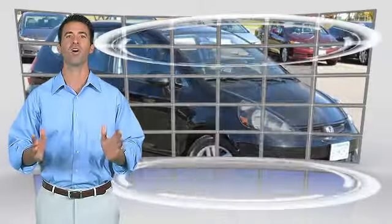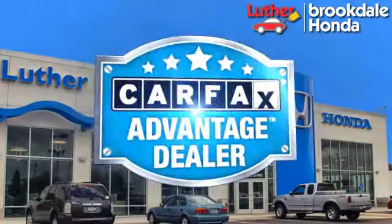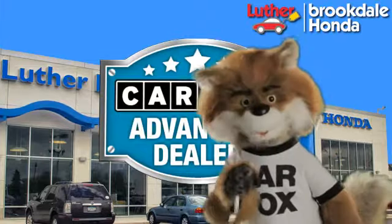This vehicle qualifies for the Carfax Buy Back Guarantee. Just say, show me the Carfax, at Luther Brookdale Honda, a Carfax Advantage dealer.